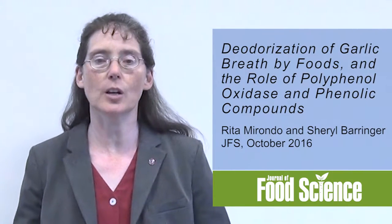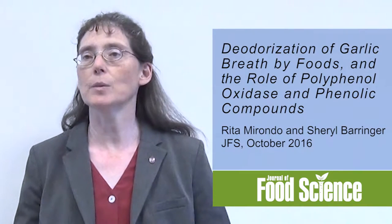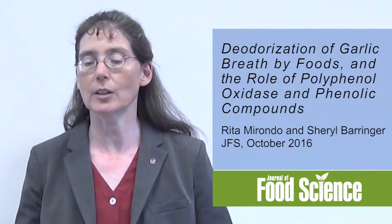Greetings. My name is Cheryl Berenger. I'm a professor and department chair at the Department of Food Science and Technology at The Ohio State University, and I'm a researcher in the area of flavor chemistry. Specifically, recently we've been looking at garlic breath. I'm going to be talking about a recent article in the Journal of Food Science: the deodorization of garlic breath by foods and the role of polyphenol oxidase and phenolic compounds.